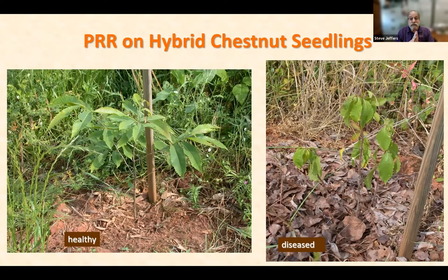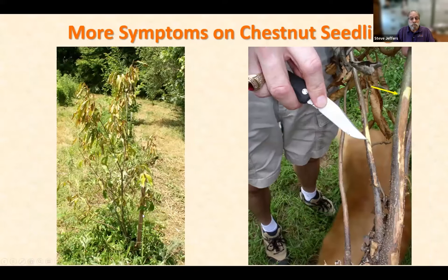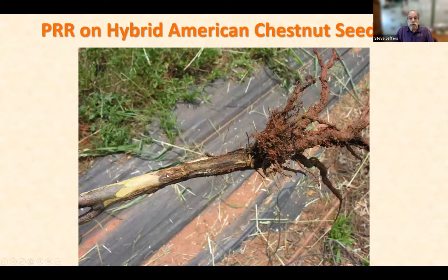Here are some symptoms we saw at his farm. A healthy seedling versus a diseased seedling showing wilting — early symptoms of Phytophthora root rot on chestnut. When you dig those plants up, you find rotted roots with no living roots left, and a lesion moving up into the lower stem. Here's an older seedling that was killed — all the roots are rotted and here's the lesion, the advancing edge of Phytophthora cinnamomi moving up the lower stem. Here's another older tree wilted out in the field, and when you dig it up you can see the typical Phytophthora canker lesion moving up the stem.